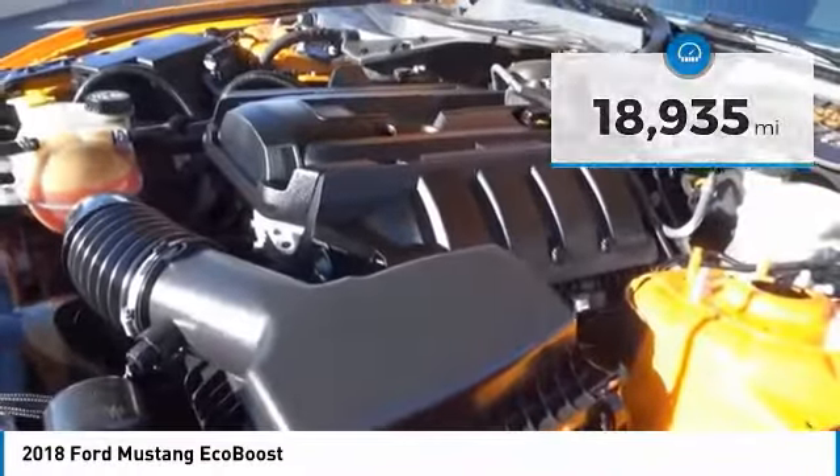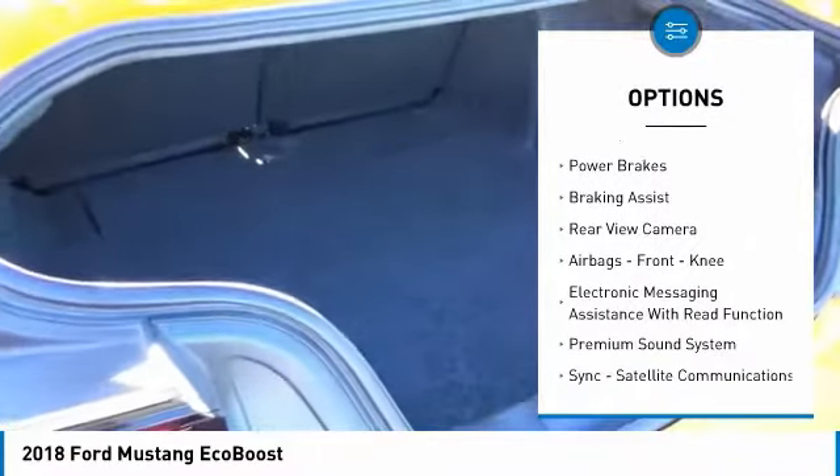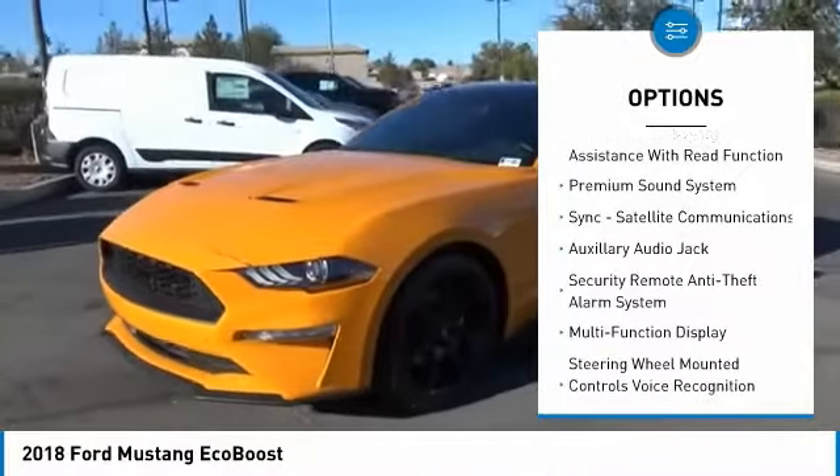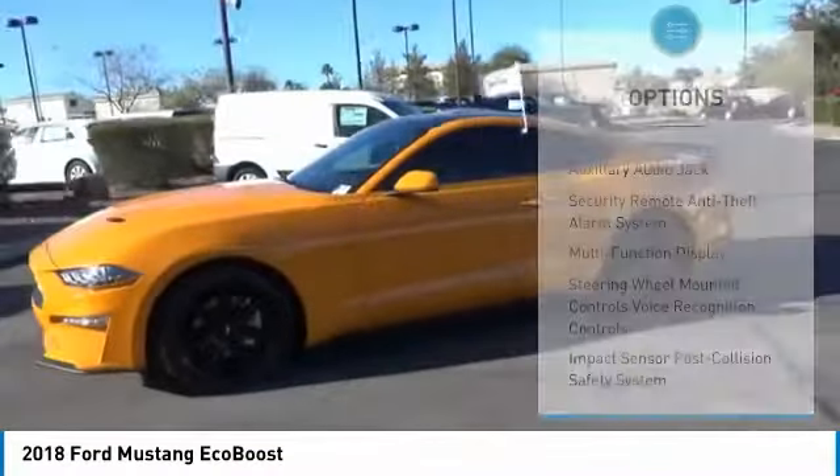Here are some of this vehicle's great options: power windows with safety reverse, traction control, stability control, power brakes, braking assist, rear view camera, airbags, and front knee airbag.